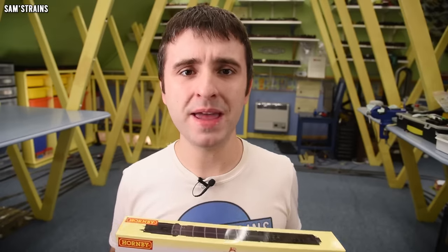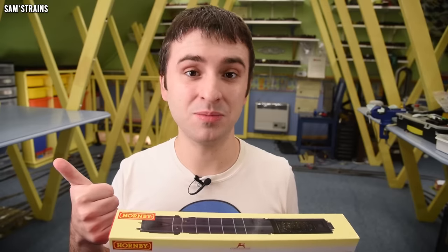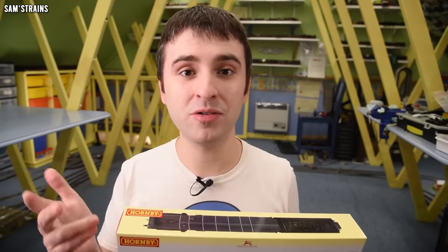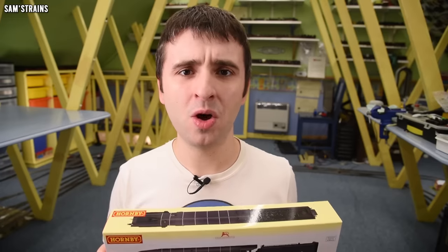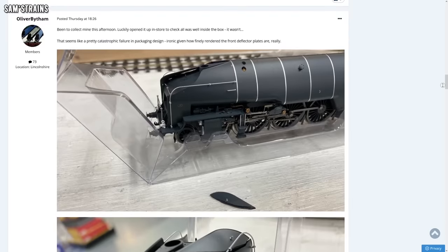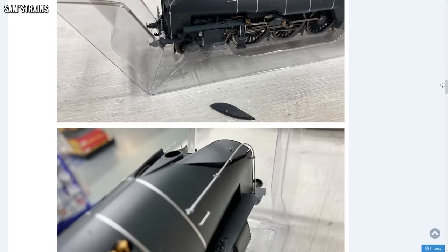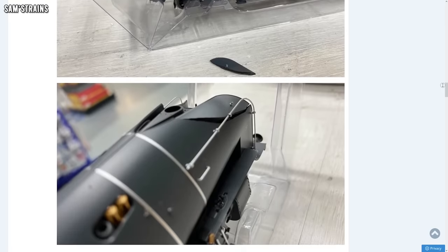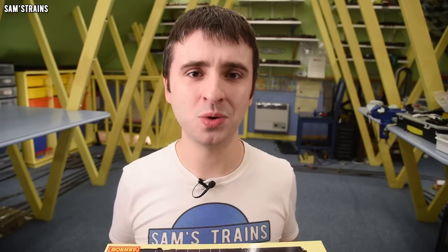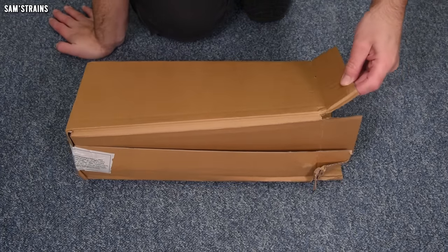The results seem to be quite mixed. A lot of people are very happy with their Hush Hush - they say it's really nicely detailed, looks great, runs well. But a lot of people are also very unhappy, with lots of claims of horrific damage which they claim is due to the poor quality packaging. I have to say, I'm not surprised at all.